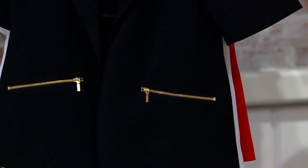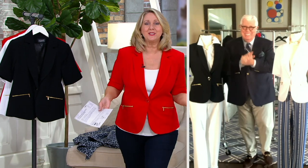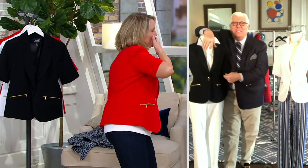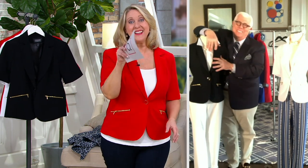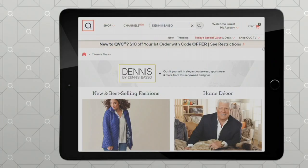Dennis, we are out of time. This was so fun — it went by so fast. I'm going to throw you a kiss, I love you, I can't wait to hug you in person. One of these days we will. Thank you so much, take care, have a great day, Dennis. Love you.